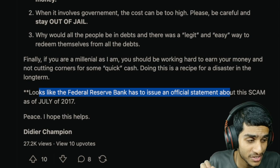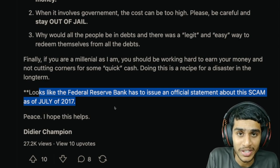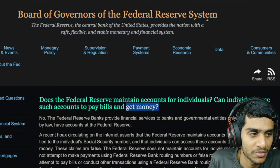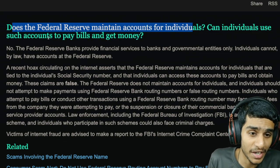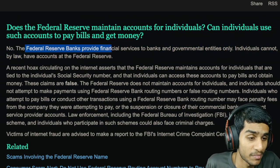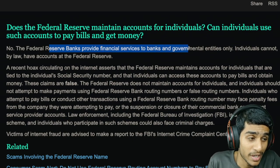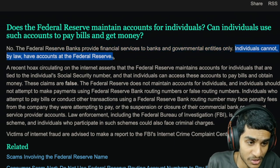The Federal Reserve has issued an official statement about this scam, which is circulating widely in the community. Heading to the Federal Reserve System's official page, the question is posed: does the Federal Reserve maintain accounts for individuals, and can individuals use such accounts to pay bills? The clear-cut answer is no. The Federal Reserve provides financial services to banks and governmental entities only — not individuals. Individuals cannot, by law, have accounts at the Federal Reserve.